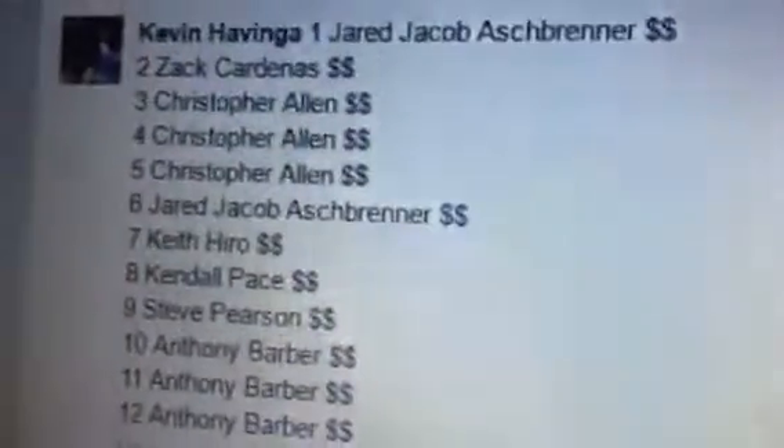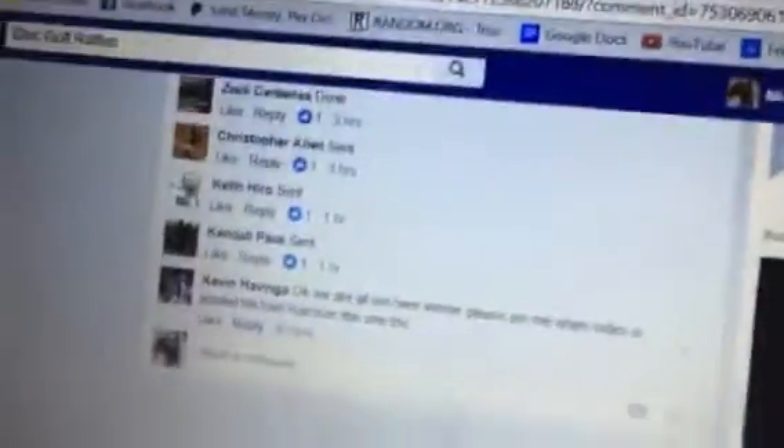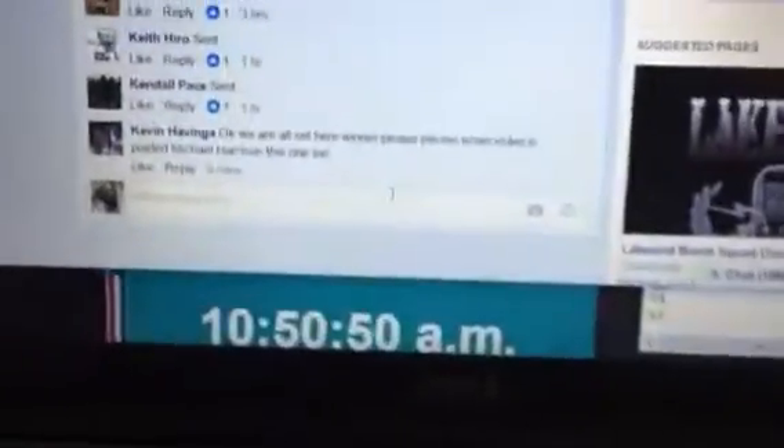All right, let's do this DDX for Kevin real quick. There are 12 participants. We're going to run this out pretty quick. I got to head out the door. It's 10:50. Let's get started.